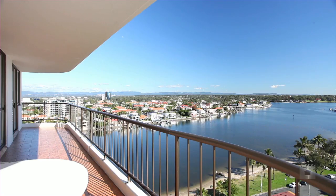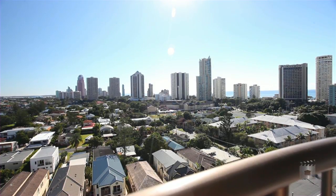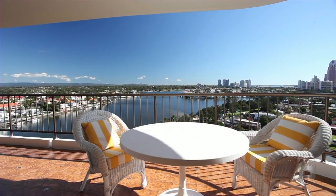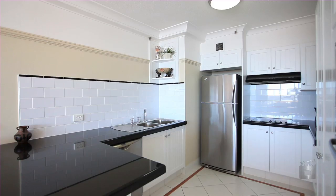Positioned on a high floor with a north-facing sun-drenched balcony, this apartment enjoys both river and broad-water views. Stunningly renovated and beautifully finished, there is absolutely nothing to spend on the apartment.